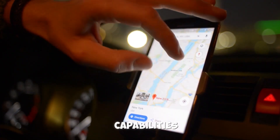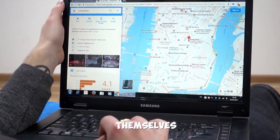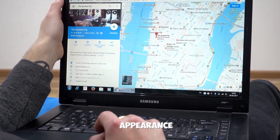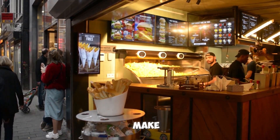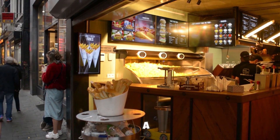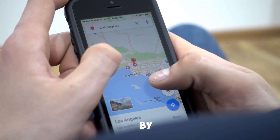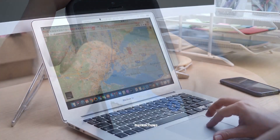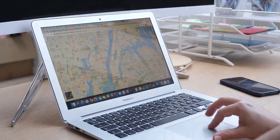Alongside new features, Google has also redesigned the structure of the applications themselves. The new card-based layout provides a cleaner and more orderly appearance that is easier to navigate. Whether you are searching for a restaurant, planning a road trip, or researching environmental changes, this new format lets users find what they need faster and with fewer distractions — a small change that promises a significantly improved user experience.